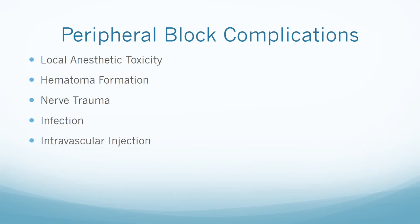Common complications of peripheral nerve blocks are similar to neuraxial complications but not exactly the same. In all peripheral nerve blocks, complications include local anesthetic toxicity, hematoma formation — which is not considered an emergency — nerve trauma, infection, intravascular injection, as well as block-specific complications.